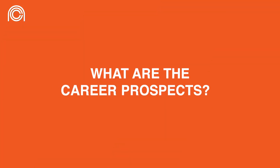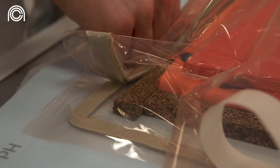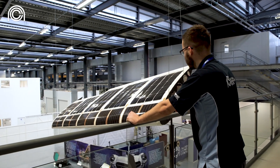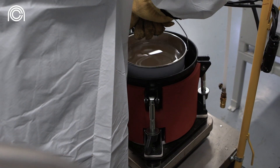The skills you'll learn on this apprenticeship are what industry is needing now and in the future. You're going to be learning how to solve the problems that our world is facing, whether that's helping planes to use less fuel, for cars to go faster, or for the energy industry to be more sustainable.